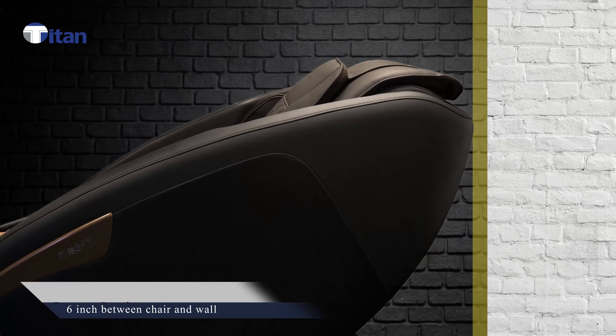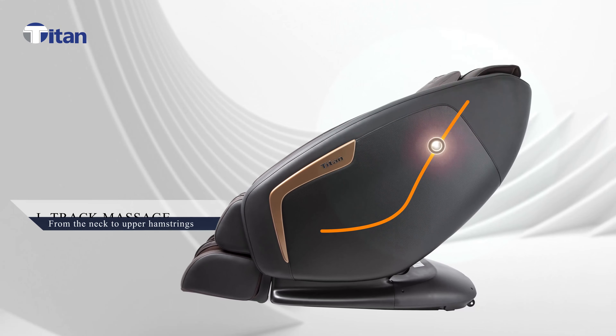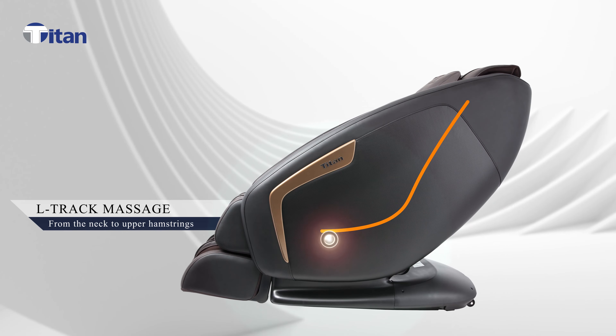Space saving technology only requires 6 inches between the chair and the wall. The Ultrac system massages from the neck area through the upper hamstrings.